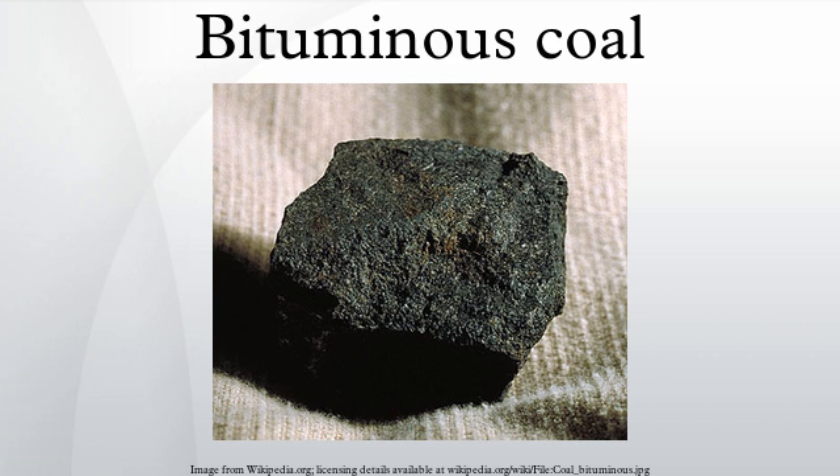Bituminous coal is an organic sedimentary rock formed by diagenetic and sub-metamorphic compression of peat bog material. Its primary constituents are macerals, vitrinite, and liptinite. The carbon content of bituminous coal is around 60–80%. The rest is composed of water, air, hydrogen, and sulfur, which have not been driven off from the macerals.